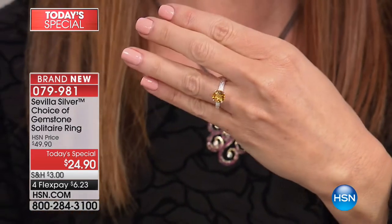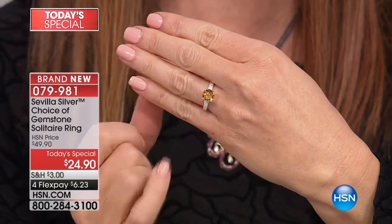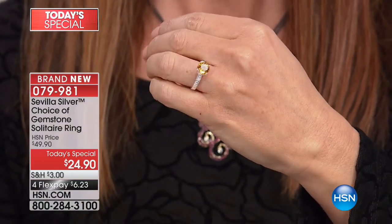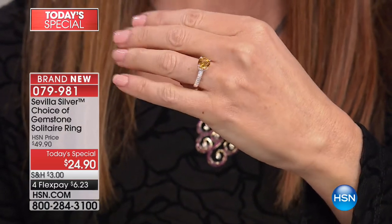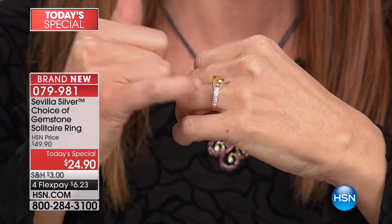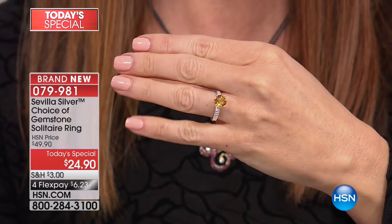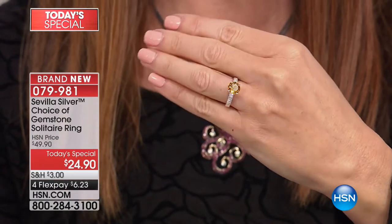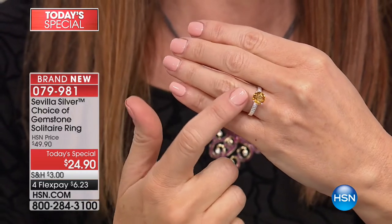Look at what a punch this packs. It has beautiful citrine — look at all of the beautiful cuts there. I was looking and I thought, wait, are those diamonds? Are those white topaz? Those are actually a special cutting — it's a diamond-cut process into the sterling silver that isn't actually a stone at all. It looks and sparkles just like white topaz or diamond, and it highlights that beautiful citrine.